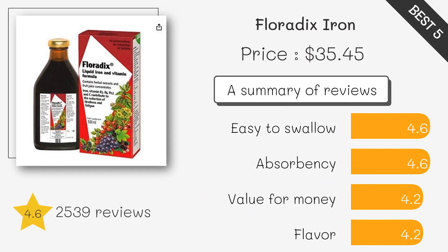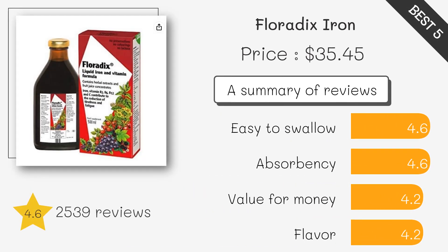This liquid supplement is a good source of iron and is easy to absorb. It is free from artificial colors and preservatives, and is suitable for vegetarians.